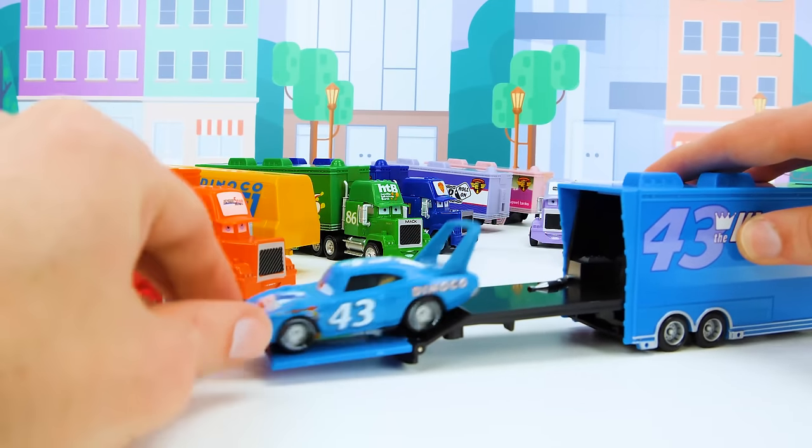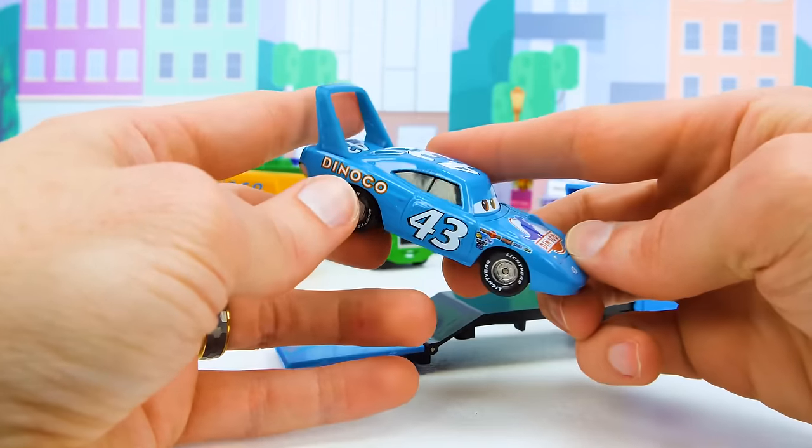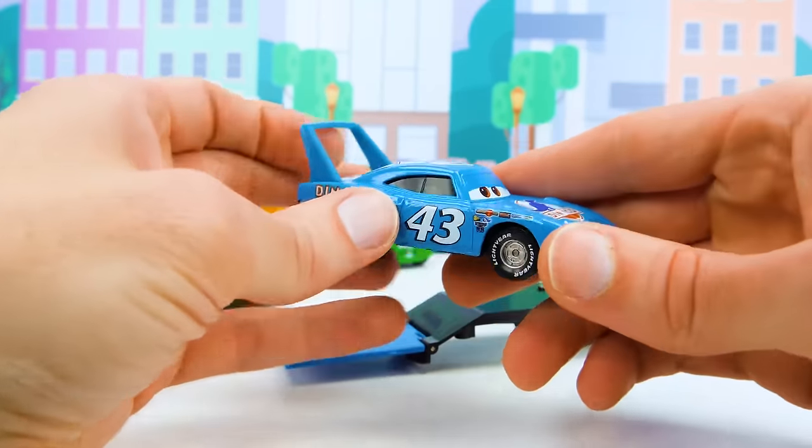Check out this one — it's the King, number 43, with that huge spoiler on the back. This car is super fast and has won plenty of races before.